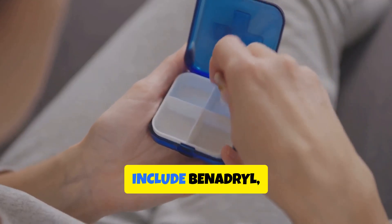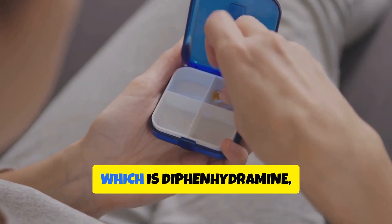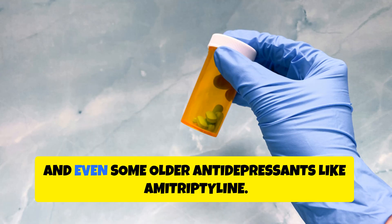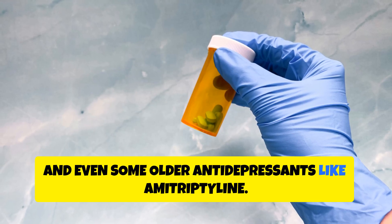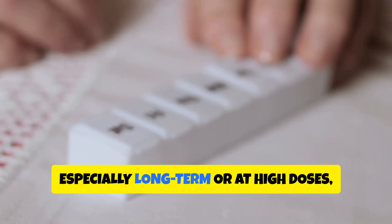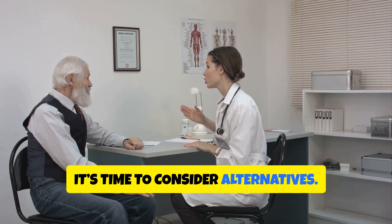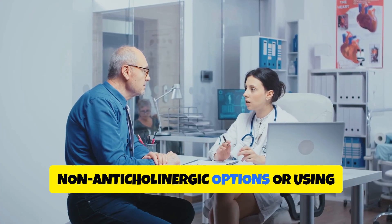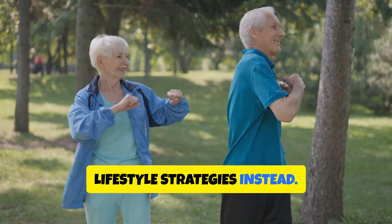Some well-known anticholinergic drugs include Benadryl (diphenhydramine), oxybutynin for bladder issues, and even some older antidepressants like amitriptyline. If you're taking any of these, especially long-term or at high doses, it's time to consider alternatives. Talk to your doctor about switching to non-anticholinergic options or using lifestyle strategies instead.